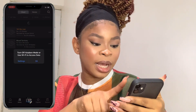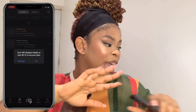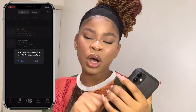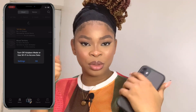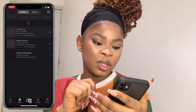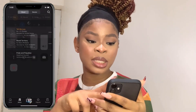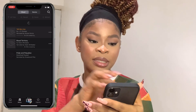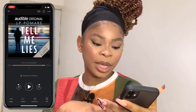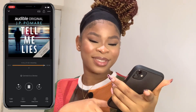The next app is Audible — it's an Amazon app where you listen to books. If you don't have the energy to read or the time to read hard copies, with Audible you can listen to those books. I really love this app. My phone is on airplane mode so you can't really see what's going on, but I use Audible to listen to books.